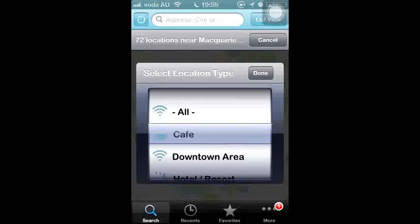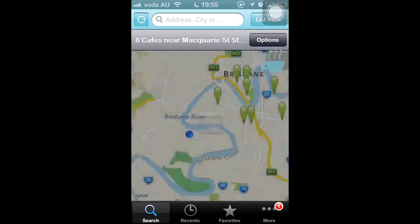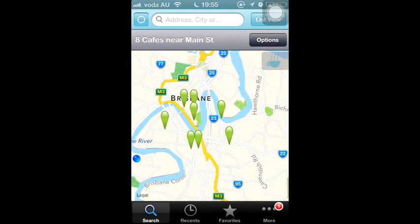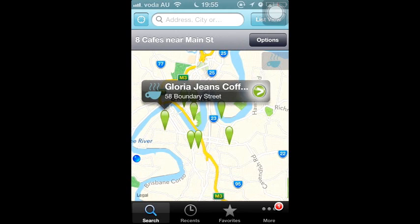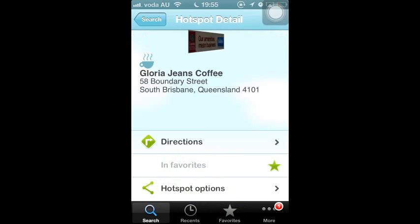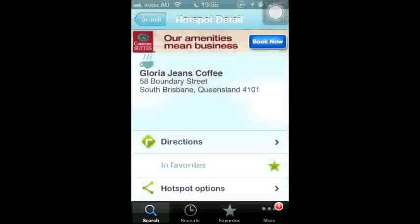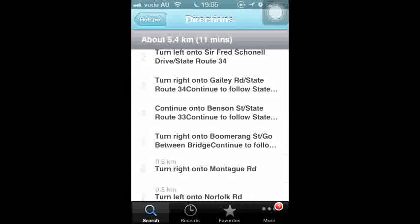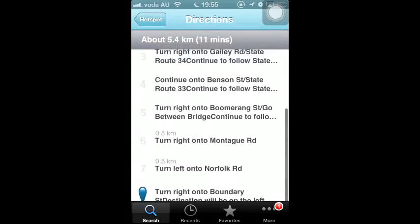If you want to know the business hours or the number for a coffee shop, you can continue pressing the green arrow, which is located on the right of the shop's name, and then you can save it. With the hotspot detail, you are able to navigate from your current location to there, so it will be very clear for you to know how to get there.